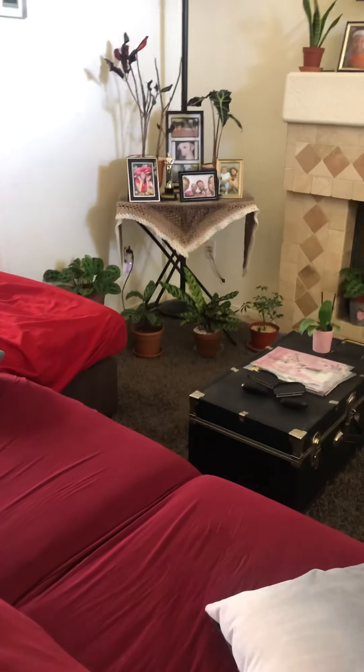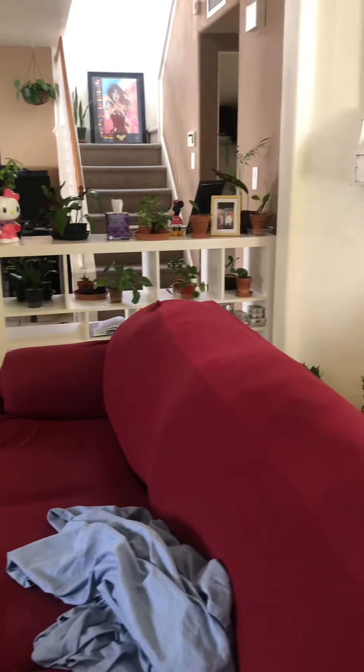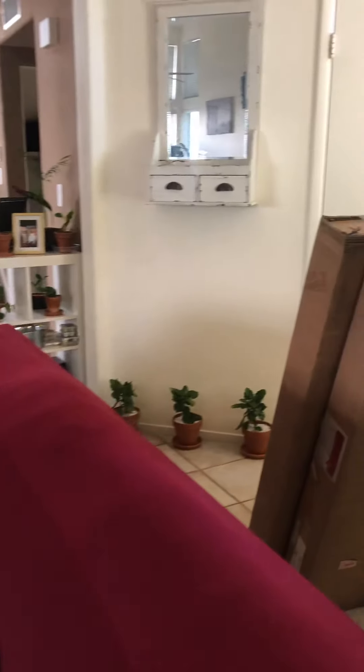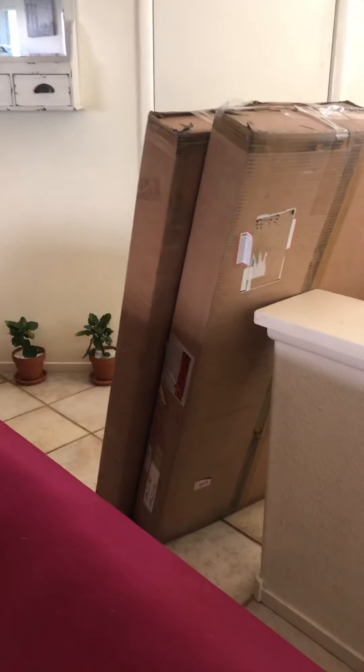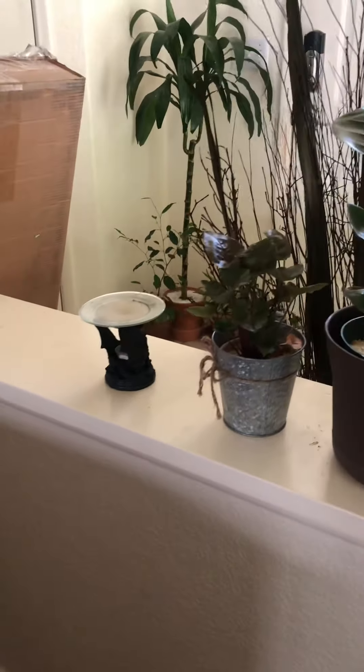I'm still not done, I'm still setting up stuff. I want my house to look like a jungle but unfortunately I don't have that much time right now. Something for my life just got shipped to my house.